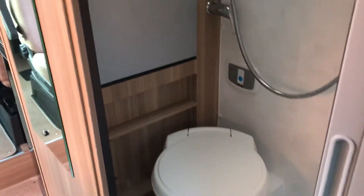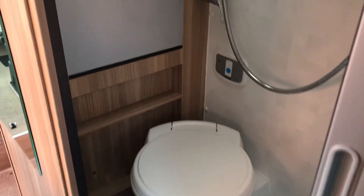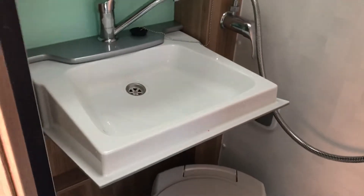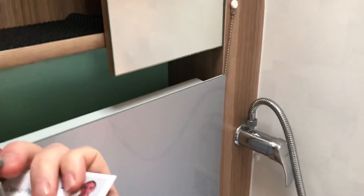Into the bathroom, the little washroom area. There's a cassette-fed automatic flush toilet. Just above that you've got this ingenious space-saving fold-down basin. Shower, mirrored cupboard, giving you a good space there for the shower gels, deodorants, etc. LED lighting.